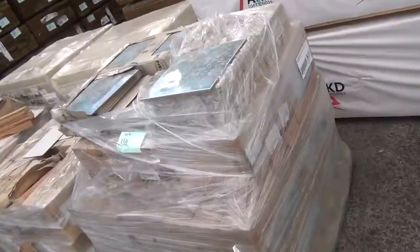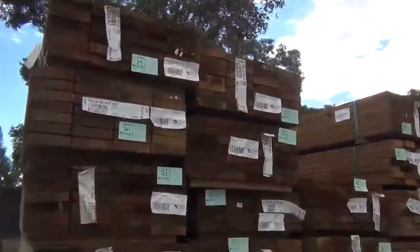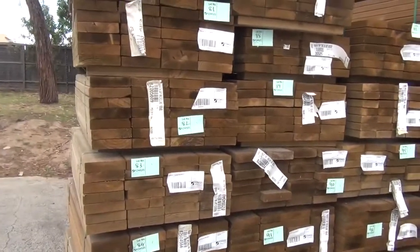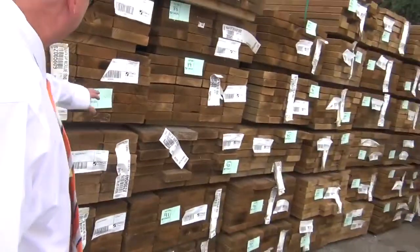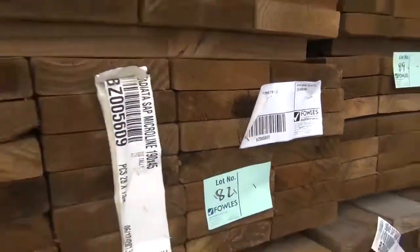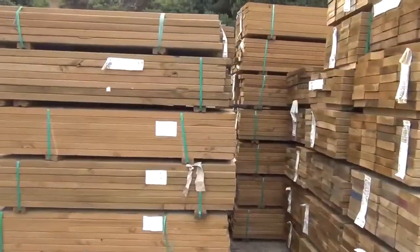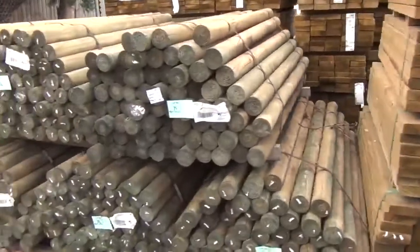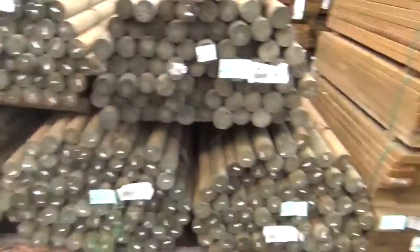Got a few pallets of miscellaneous tiles along here. Heaps of treated pine sleeper shorts — 1.2s in 190 by 45, H4 treated, so in-ground treatment H4 — nice for garden beds. Some longer ones as well in the H4 treatment, and some treated point rounds, the 1.8s. About five packs of those as well.